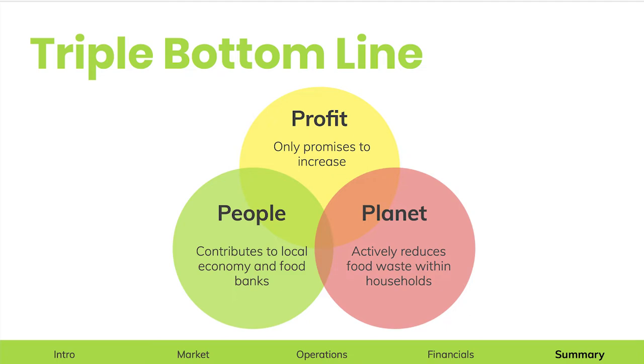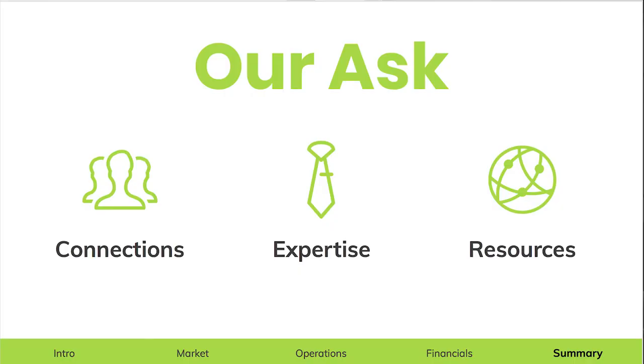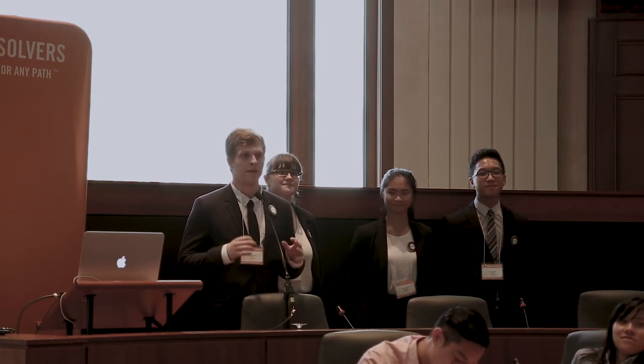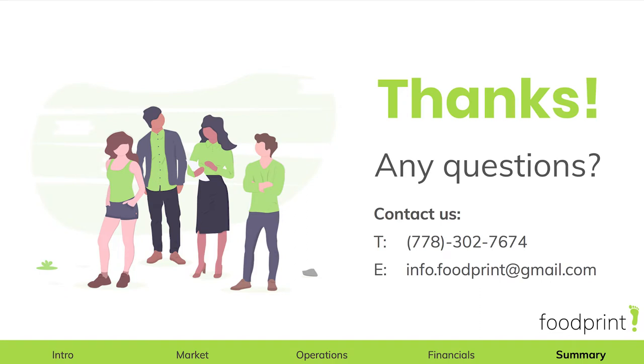To conclude, our business follows the triple bottom line: our profits promise to increase, we're good for people and the local economy as we will also donate to food banks, and we're great for the planet thanks to our initiatives — overall making us a long-term sustainable business. We would like to utilize your connections for data testing and focus groups, your expertise so we can learn from you, and your resources, be it suppliers or potential retailers. If you join us today, you get to be a part of our board of advisors and grow your professional network through potential partners including R.P. Dracree from PH1 and Chris Reed from Foresight. We ask you to join us on our movement to reduce food waste one step at a time. Thank you, and we open the floor to any questions.